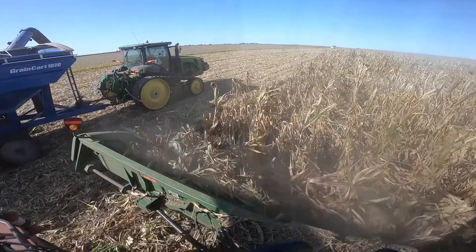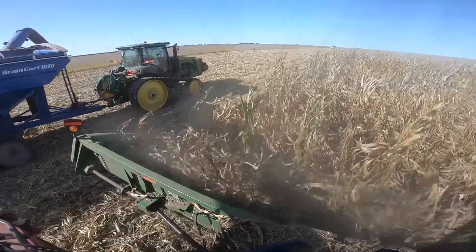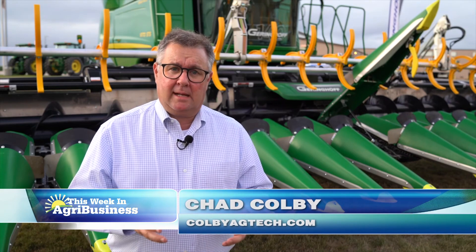Chad Colby took a look at some of the technologies that can be adapted and some of the tuning tips that might be needed to get that downed corn out of the field. Hi everyone, I'm Chad Colby. This week we're going to talk about how to fine-tune your corn head to help you harvest some of that downed corn.